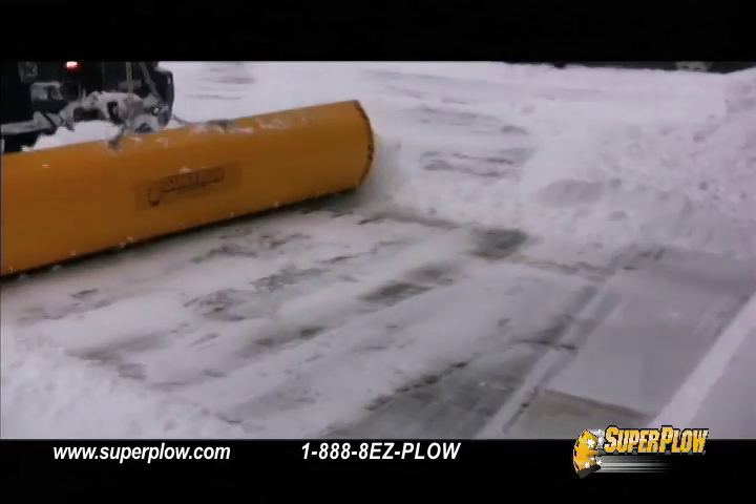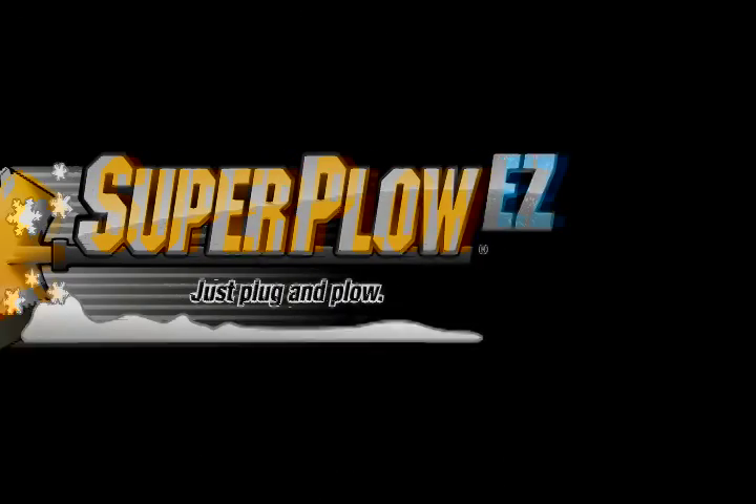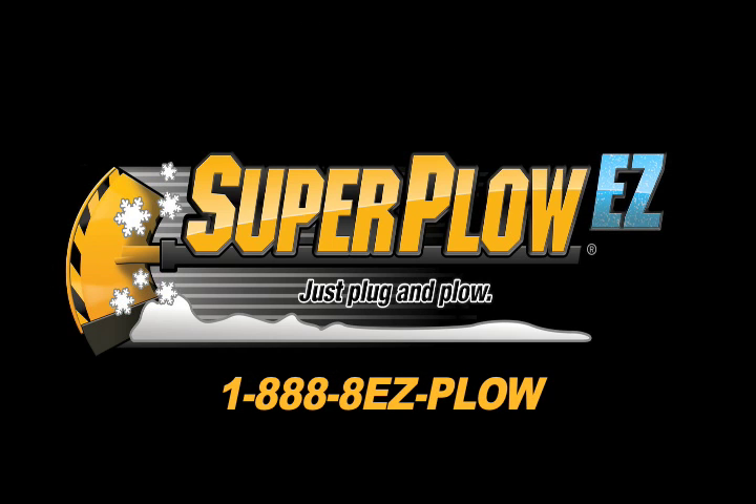Watch the videos at superplow.com or call 888-8-EZ-PLOW for more information. Remember, with Super Plow EZ, just plug and plow.